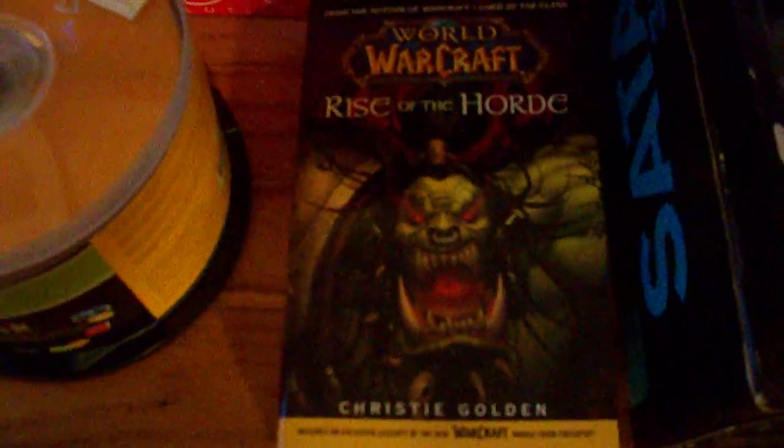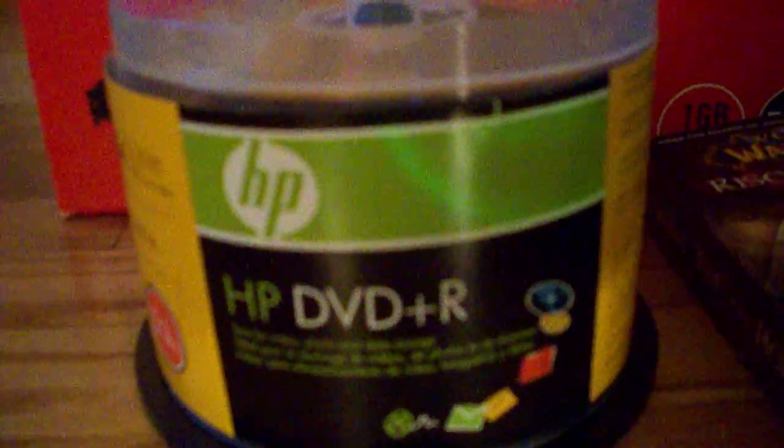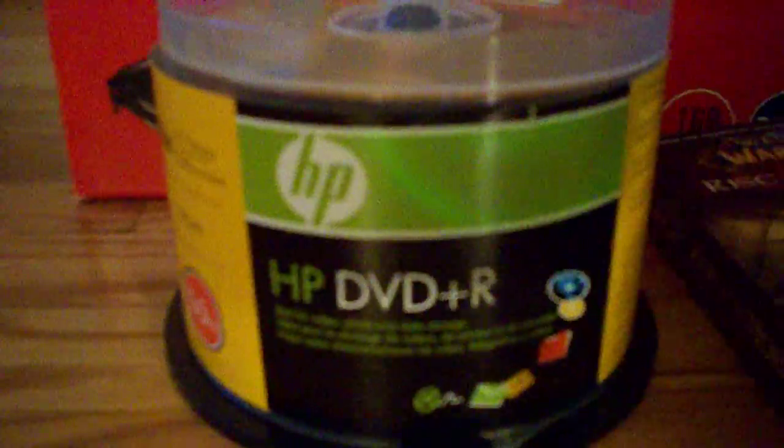I got two 500GB Western Digital hard drives. This is the World of Warcraft book that comes with the CPU — it was a combo deal. I also got HP DVD-R and DVD-R Plus blank discs.